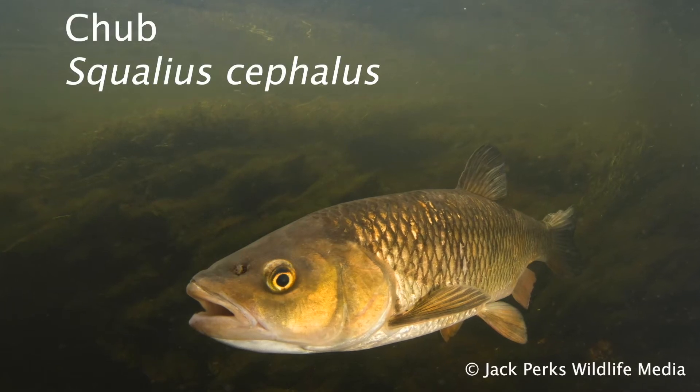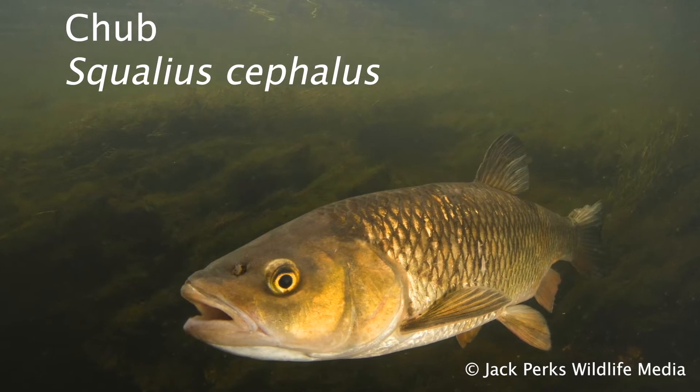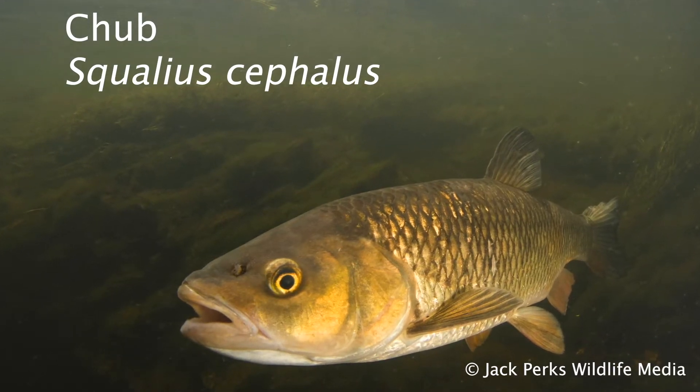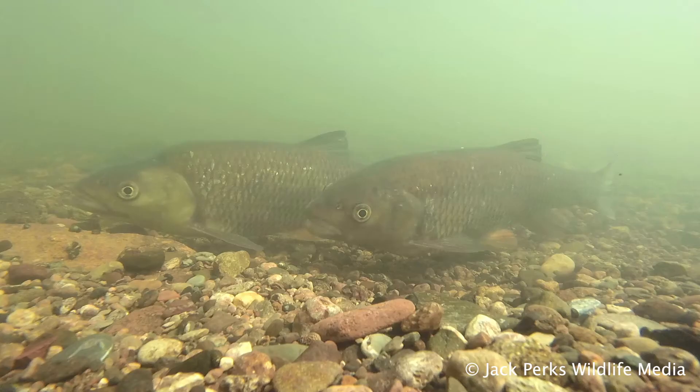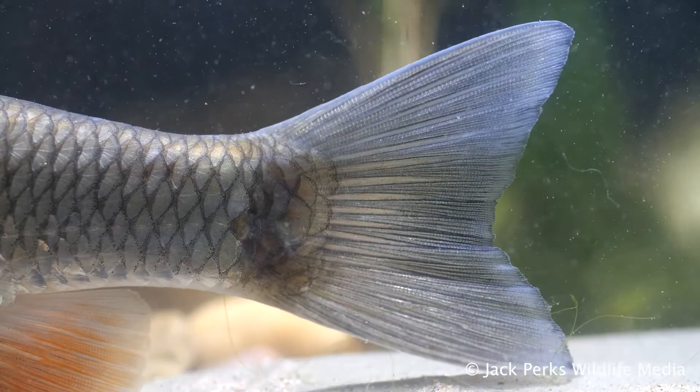This fact file is on the chub. Often reaching weights of three to five pounds, they can get over nine pounds. The length is normally 15 inches. Sometimes called a chevin, they have a dark, brassy coloration to them, with flecks of red on the fins and a black tail.